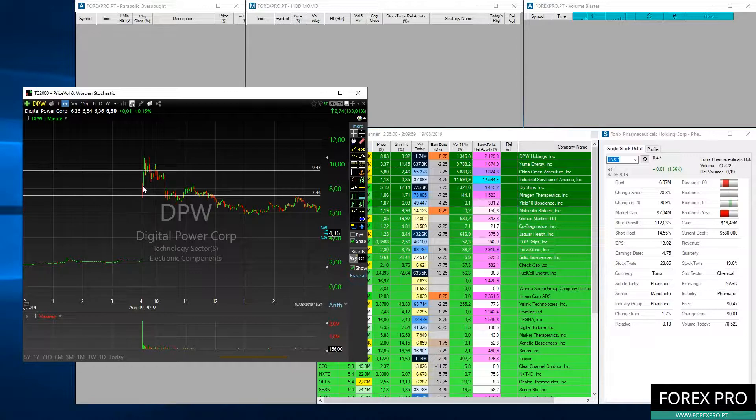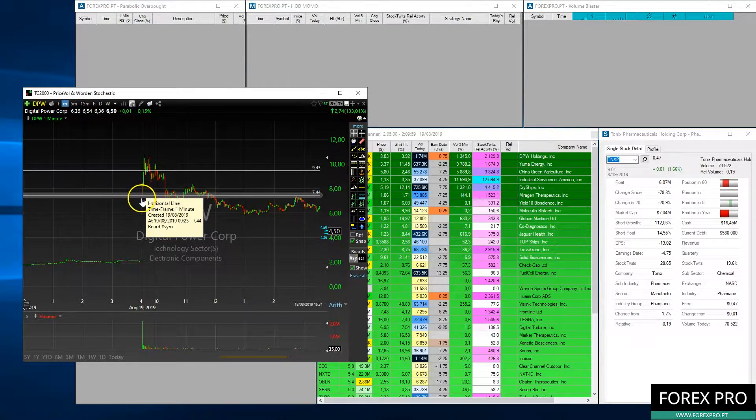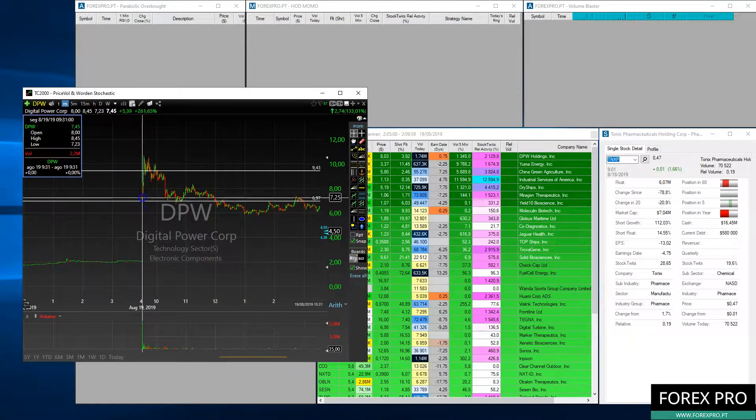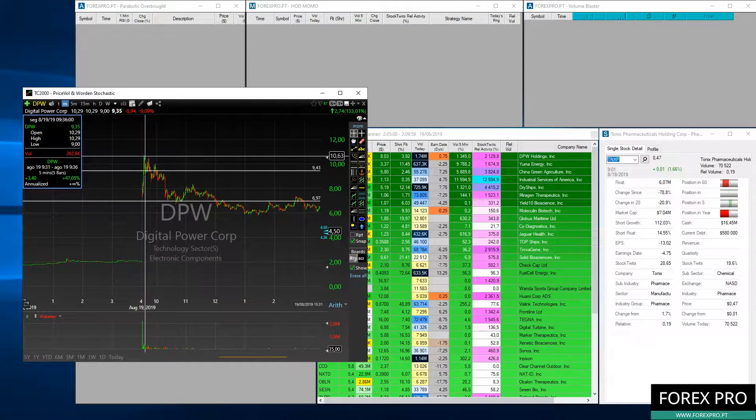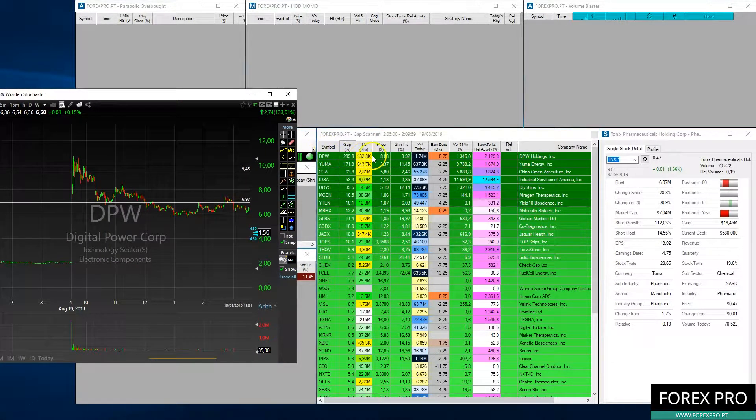We had a small downside at open as a lot of traders were selling their positions, but then a lot of traders started buying in the $7.40–$7.75 area. The stock then went from around the $7.40 area up to close to $10.67–$10.70. As you can see, that was close to a 50% move in less than five minutes, making DPW one of the best penny stocks to trade yesterday.